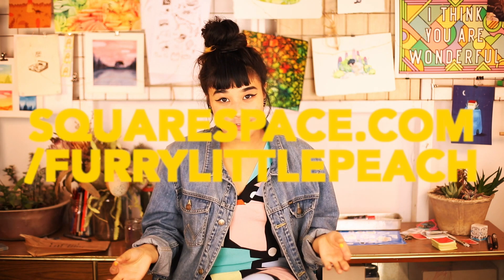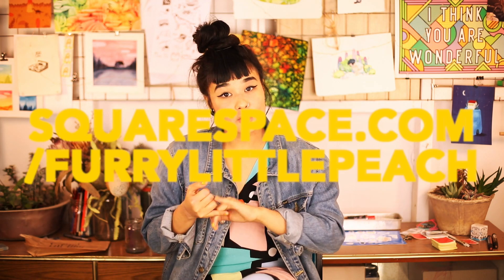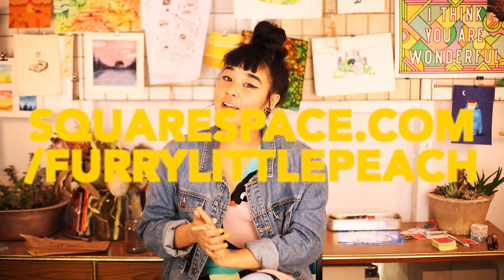Squarespace is a website building platform that I have used for the past four years — a company I love and am happy to share with you guys. If you go to squarespace.com/verylittlepeach, you will get a free two-week trial and a 10% discount if you choose to go forward with Squarespace, which you probably will because it's really, really good. I hope you liked this video. Thank you for watching. Goodbye.